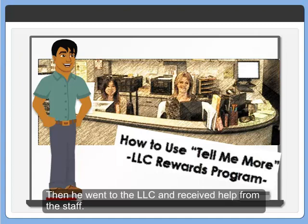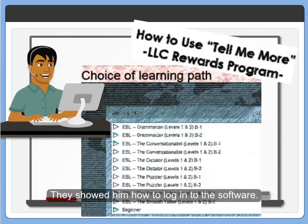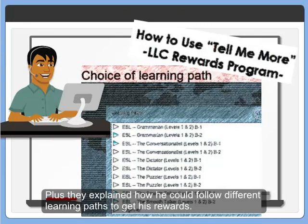Then he went to the LLC and received help from the staff. They showed him how to log in to the software, and they explained how he could follow different learning paths to get his rewards.